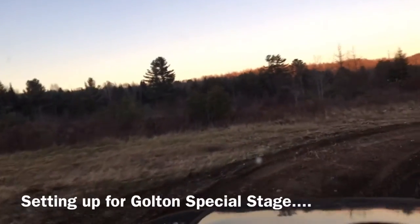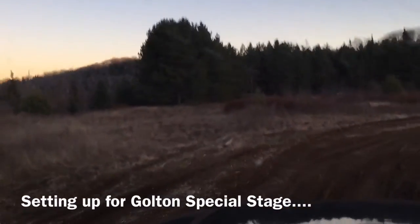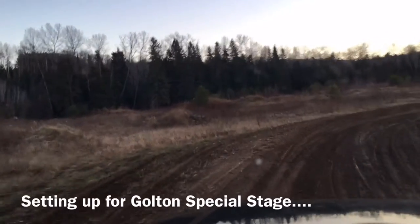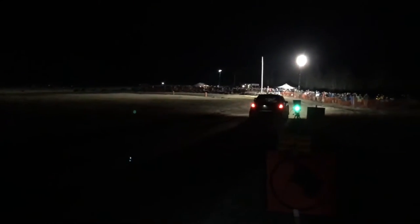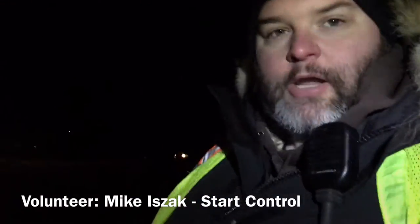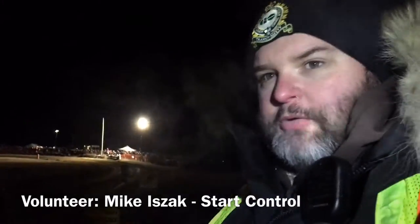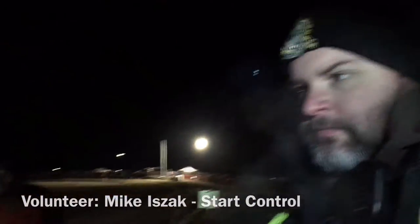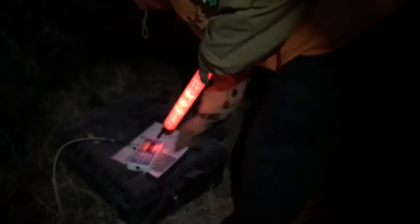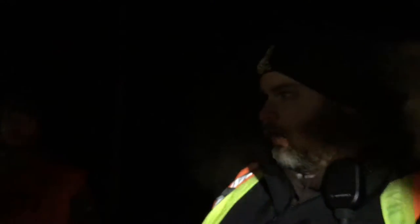We're at Goulton Special Stage — this is a night stage. Right now we're actually driving on the Rallycross track, placing all of our timing marshals out onto the rally course. We're getting cars set up to run the Golden Stage — they're running right now. Number two just came out, and here comes number 11. He wants to be out at 49, so he's putting the time into the machine — it's going to tell him exactly what time to give the green for this car to go ahead into the stage.